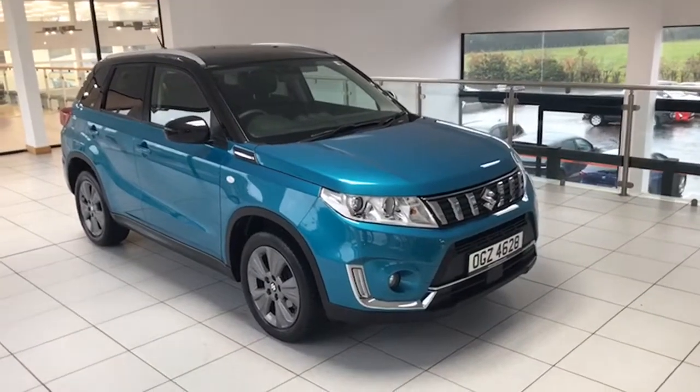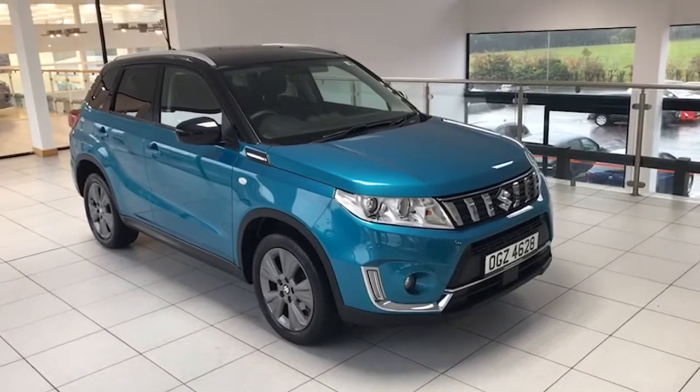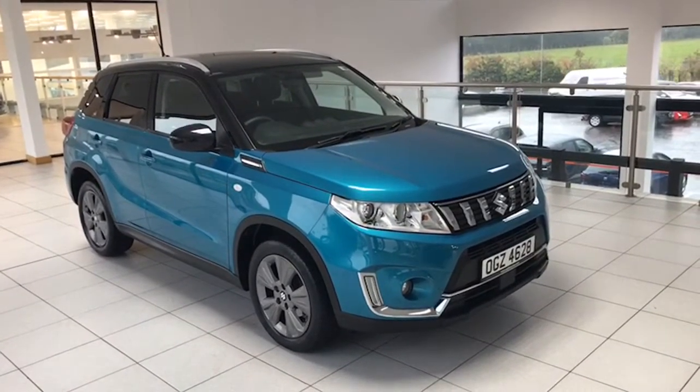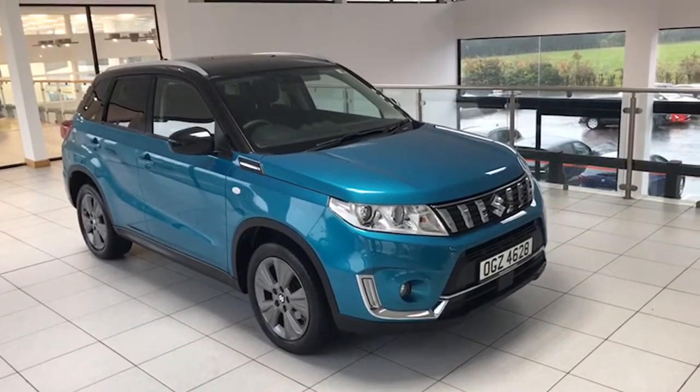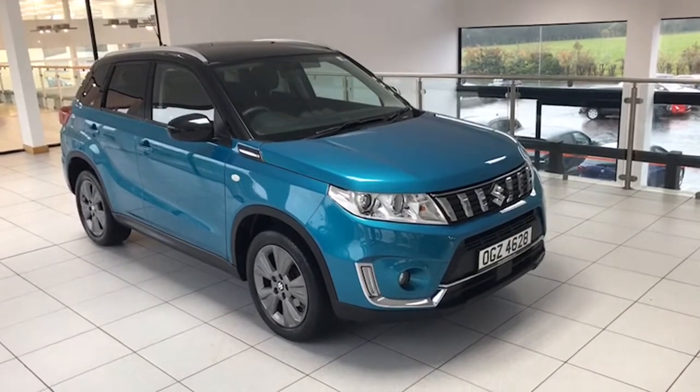Hello folks, Colin here again from Saltmarie News Car Centre and another fantastic car to show you today. It's the August 2019 Suzuki Vitara SZT — this one's automatic. Absolutely fantastic car, 24,000 miles from new, one owner, full service history.